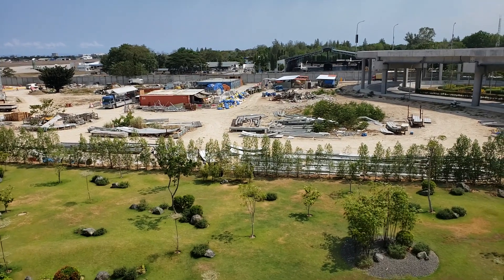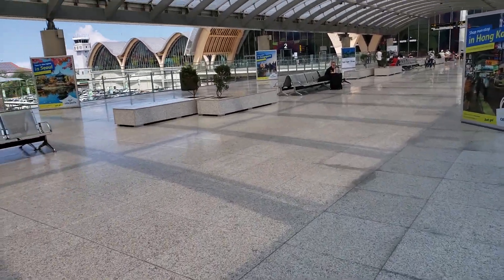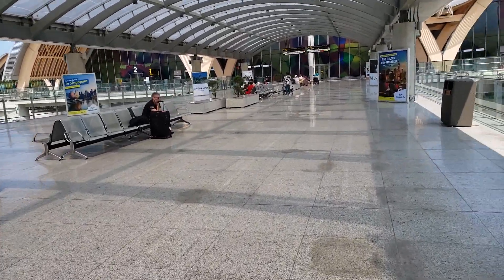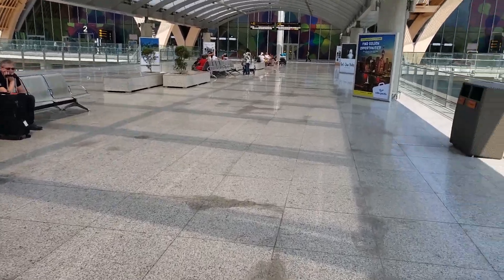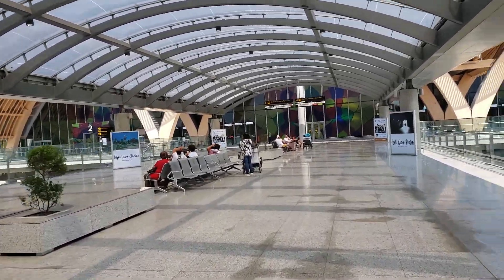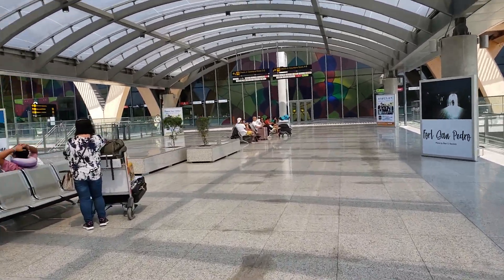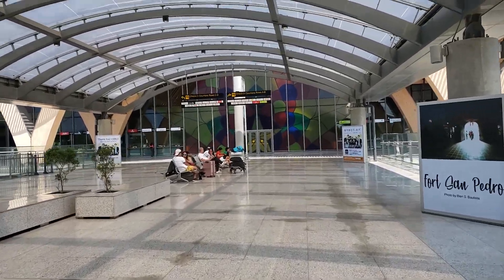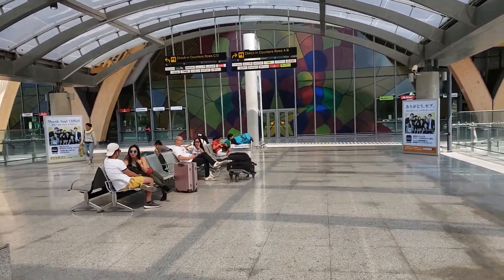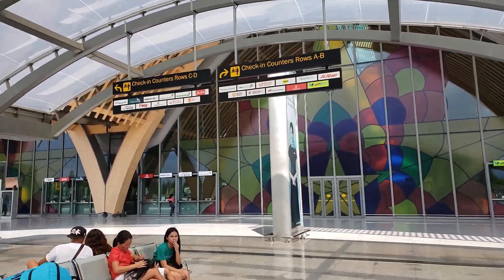They're still doing some construction — probably parking or something. I'm flying on Philippine Airlines, so let's figure out which check-in area I need to go to. It looks like Rows A and B for Philippine Airlines.